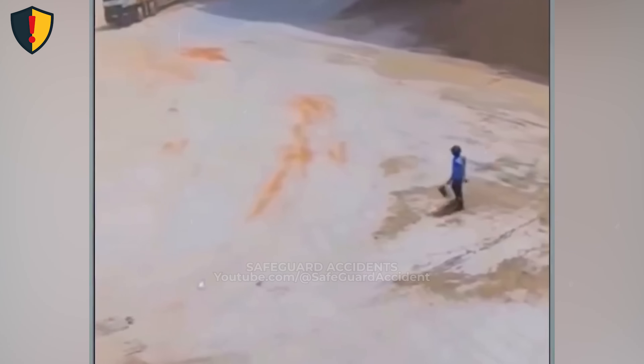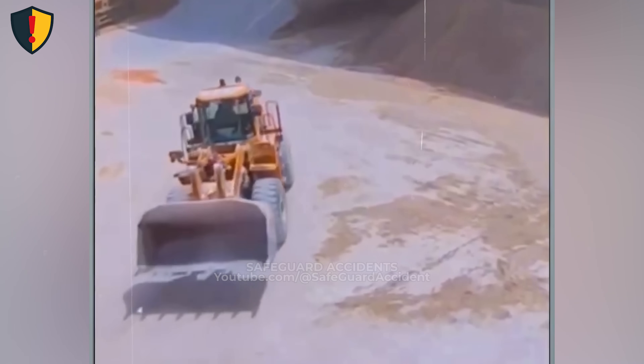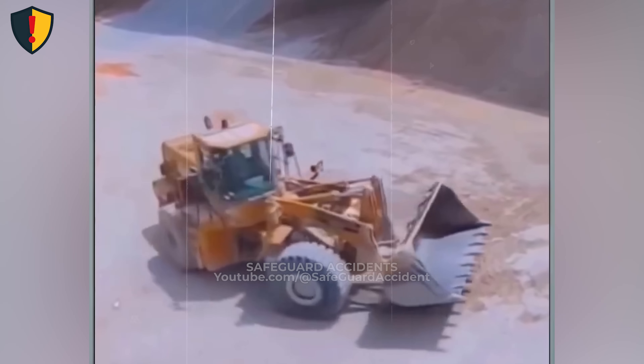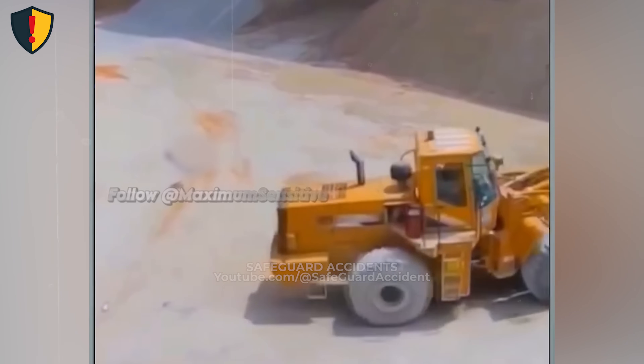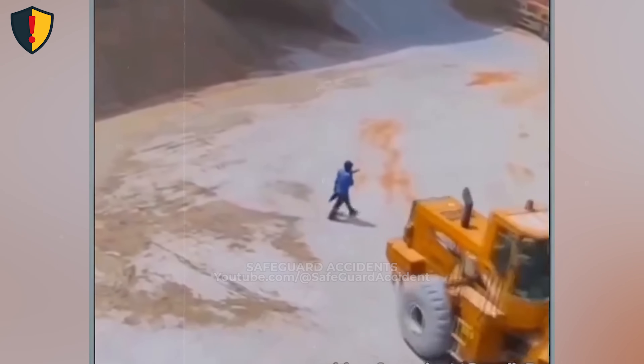In a bulk material yard, a front loader reverses and turns as a worker moves across the open ground, just outside the operator's line of sight. Keep pedestrians and mobile equipment separated with barriers or designated routes. When separation isn't possible, use spotters and enforce exclusion zones.